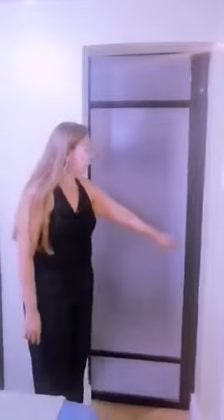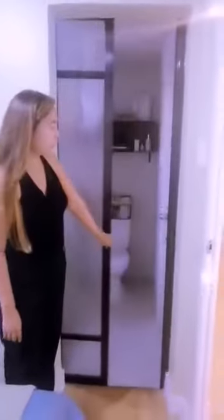This is the master's bedroom. In the master's bedroom, we have an access to the toilet and bath.